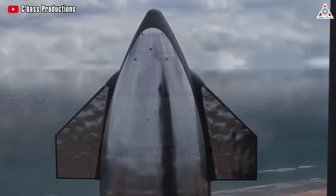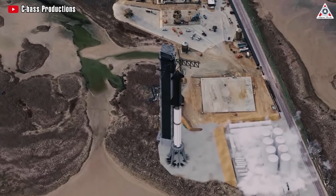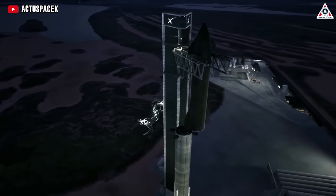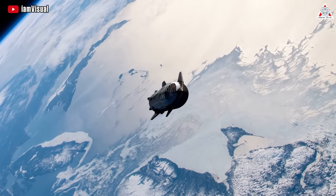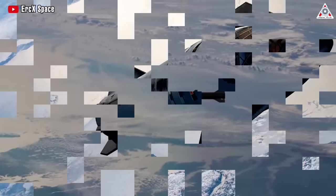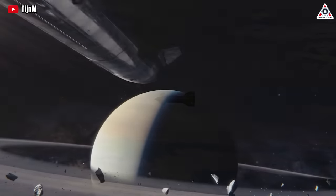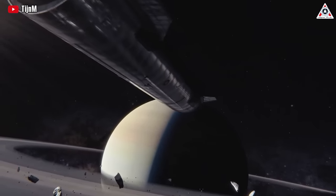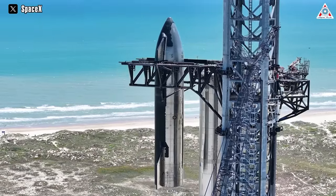Honestly, a pointed head is probably more beautiful and cool than a blunt one, but that's only a small reason for Elon's decision. Because the nose cone is placed on the top of the rocket, it'll be the leading part directly subject to atmospheric resistance during flight. A pointed nose cone helps modulate oncoming airflow behaviors and minimize aerodynamic drag better than a nose cone with a rounded or blunt head.